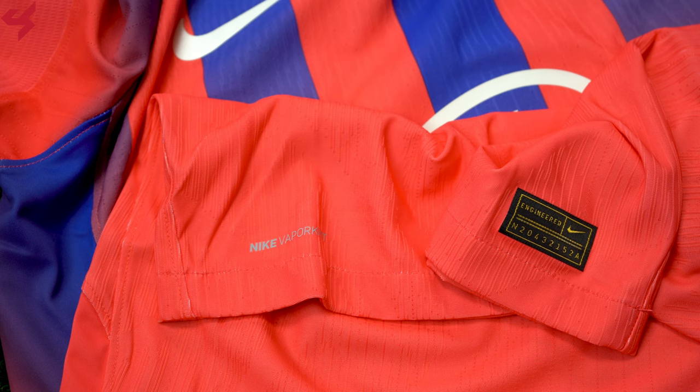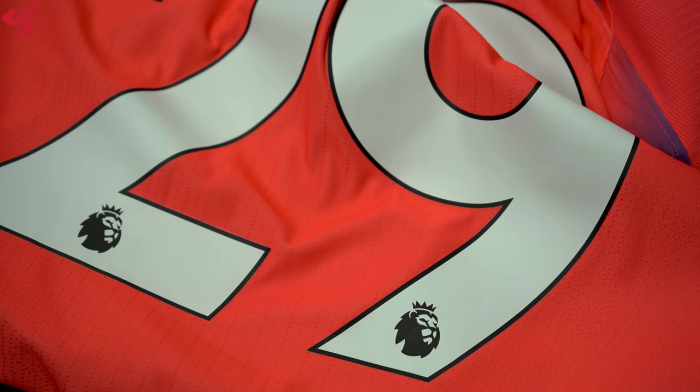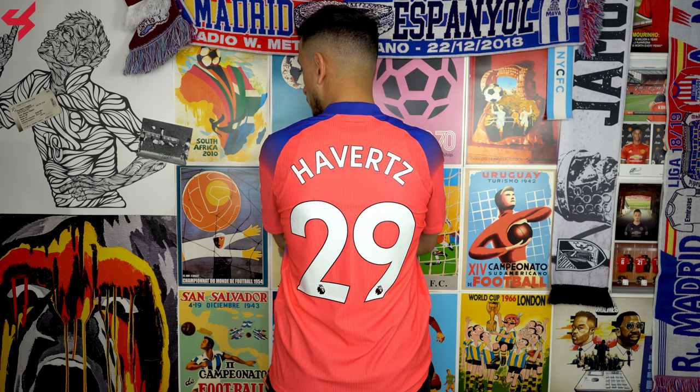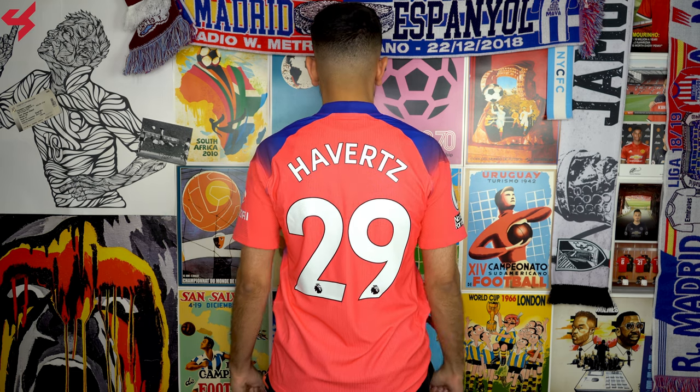Moving down the sides of the jersey, you'll find more hits of blue. Nike's Gold Authentic badge sits on the lower left side of the jersey along with the Vapor Knit branding. Not much happening on the back panel as it follows the same design as the front.